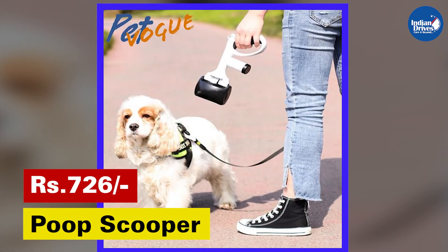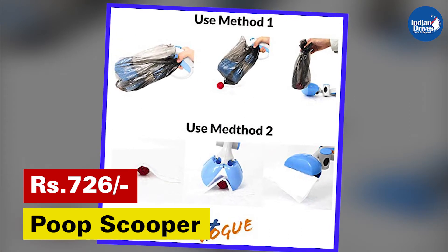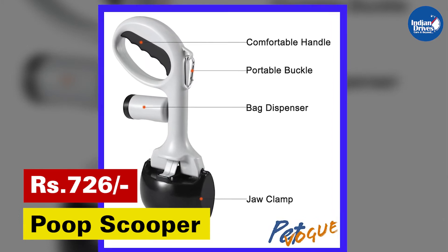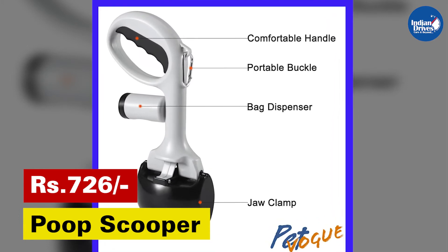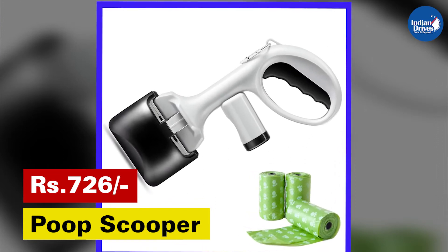The poop scooper is one of the best handy tools to have when traveling, as you can use it to pick up litter without using your hands. This poop scooper also comes with inbuilt storage for scented disposable bags, and the shovel's design is non-stick and can easily be cleaned with a quick rinse.